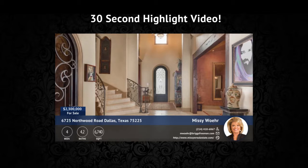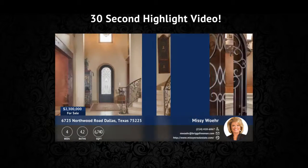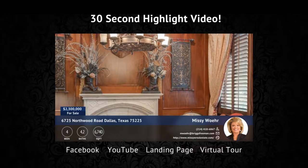With your Quick Tours package, we have also included a 30 second highlight video. This is syndicated out to Facebook, YouTube, your landing page, and your virtual tour. This video is quick and effective.